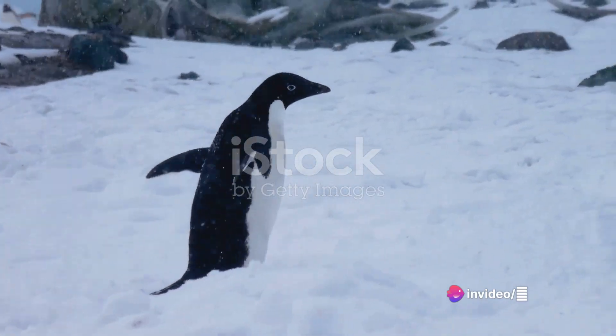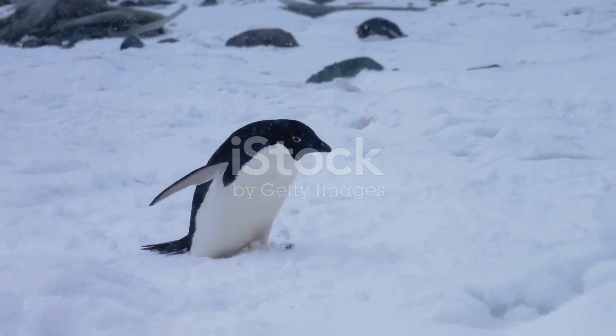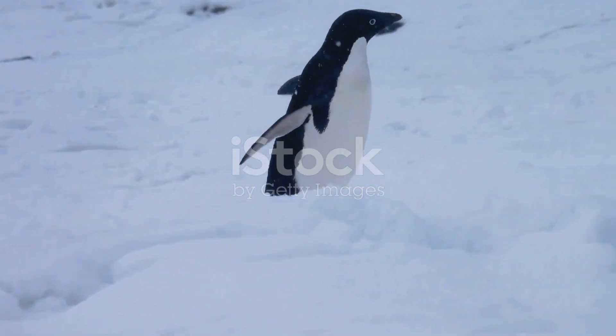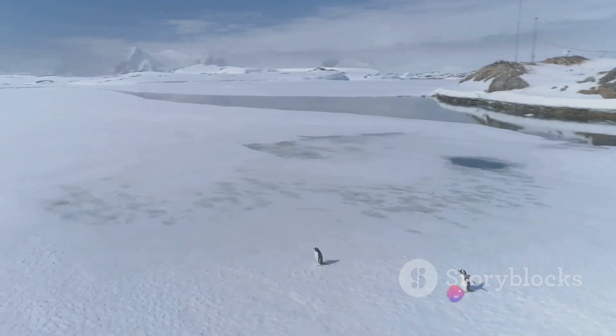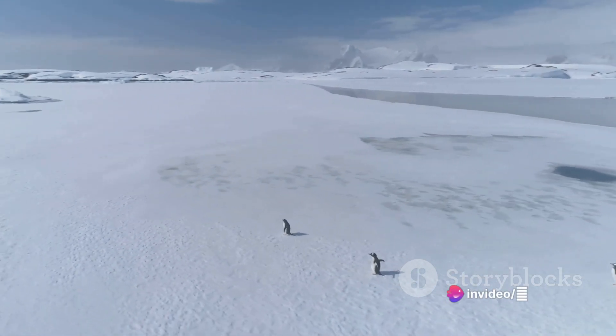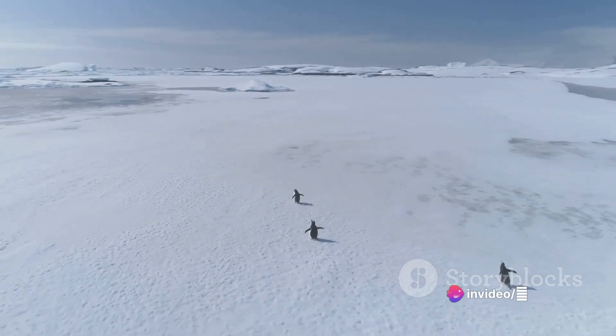Another clever tactic is minimizing contact with the icy ground. By resting on their heels and tails and wrapping their feet in their feathered bellies, they reduce heat loss. These smart survival strategies make it possible for penguins to endure the harsh Antarctic winters.